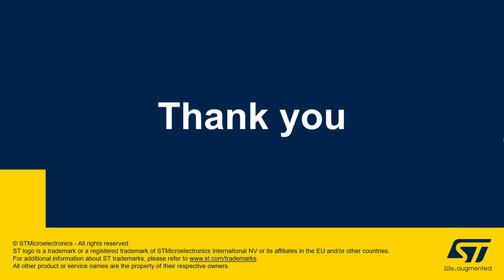This is the end of the presentation. Thank you for joining. Our ST FlightSense experts are available through chat to answer all of your questions.